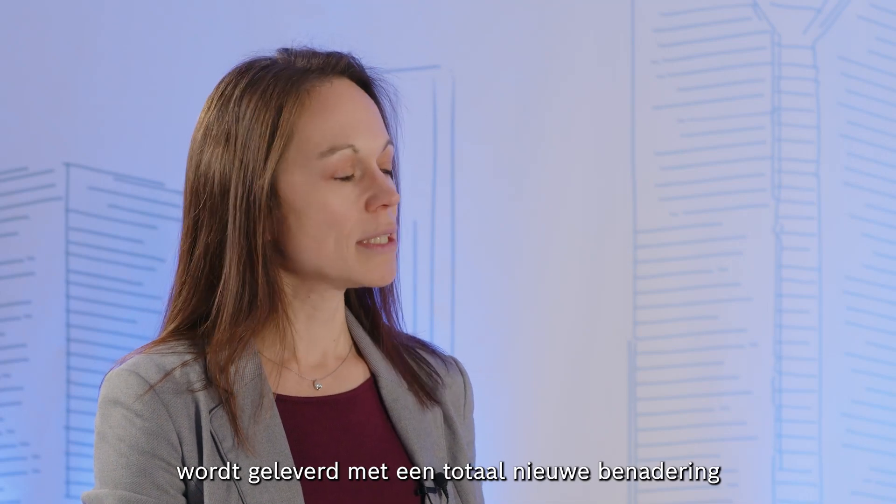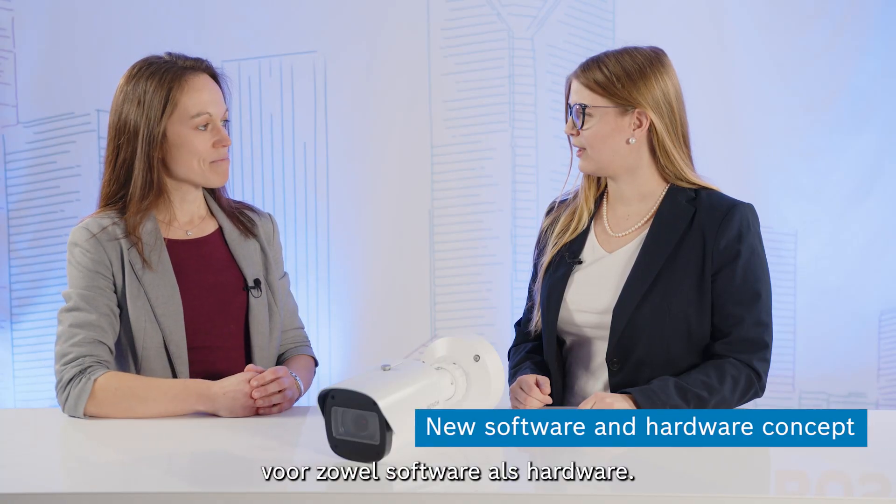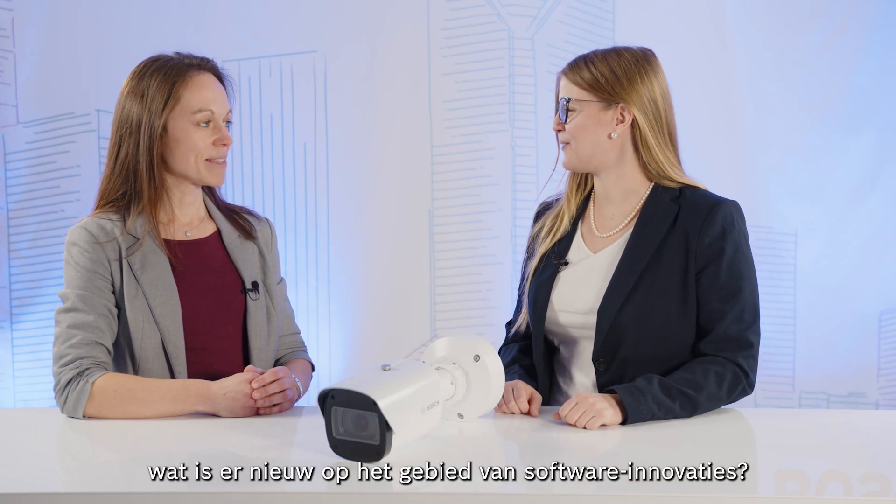The new Aviotech 1000 IIR comes with a totally new approach for both software and hardware. Now I want to learn more — give me more details. What is new regarding software innovations?